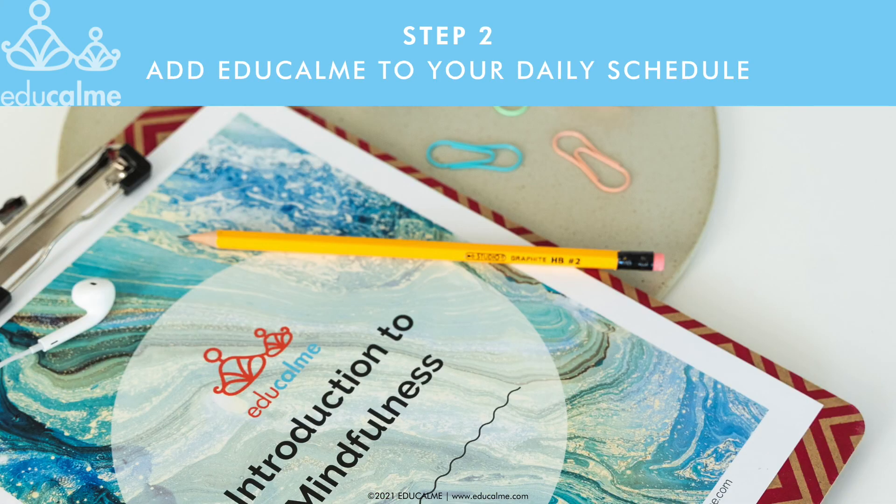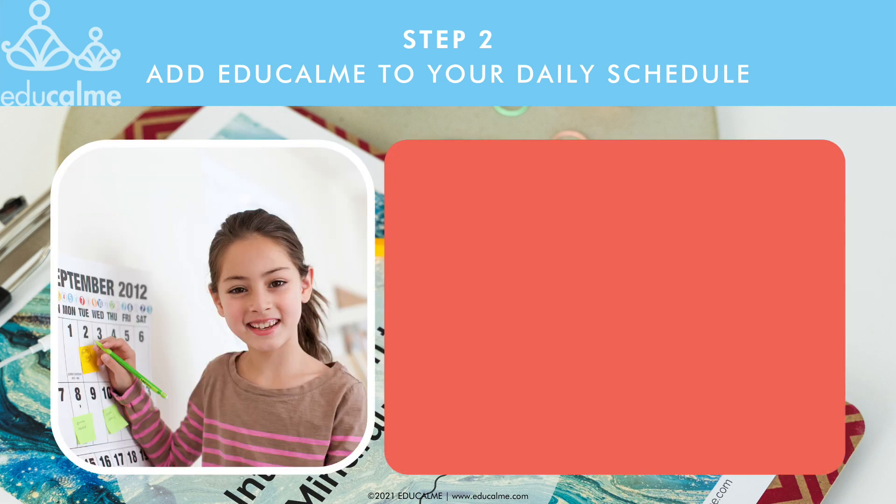Step two will be to add five to ten minutes for EduCalm to your daily schedule so that both you and your students see it as part of the daily routine. At first, this may seem like a big time investment, but with a daily EduCalm practice, in the long term, you'll actually gain back time for teaching and learning because of reduced classroom management challenges. A great time to do the practice is at the beginning of your time with your students. For elementary school teachers, first thing in the morning, right after the morning announcements and national anthem, is perfect. The EduCalm practice helps everyone start the morning in a calm and focused state and prepares students' brains for learning.